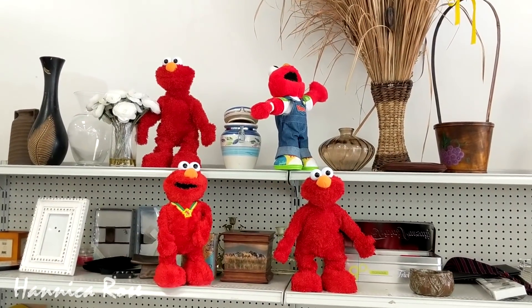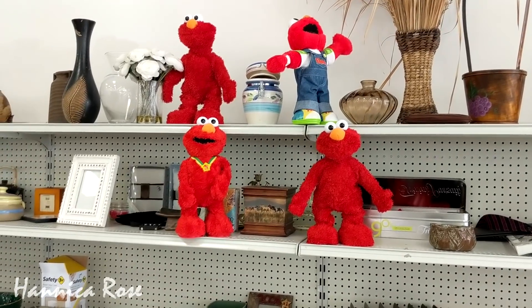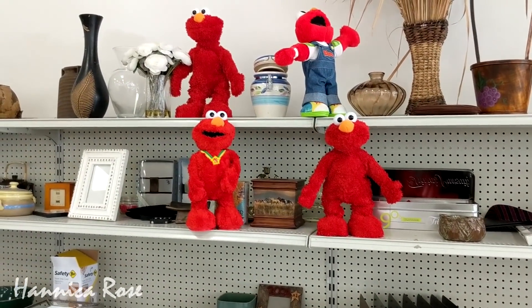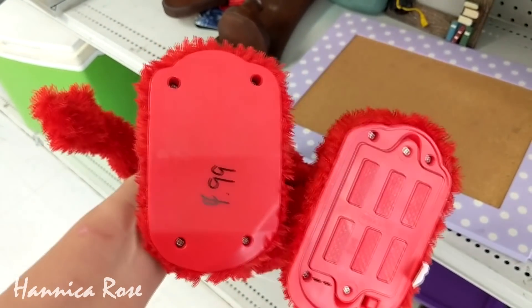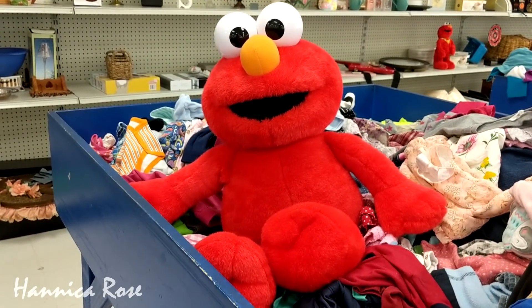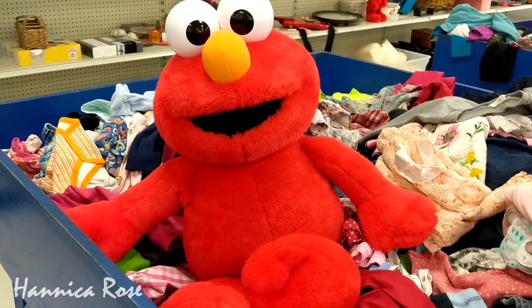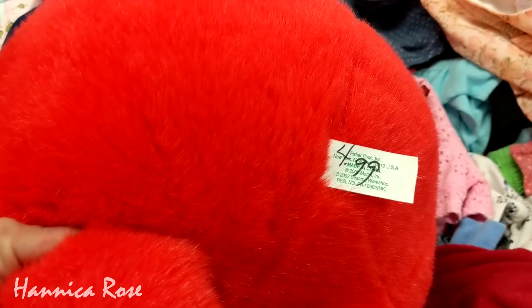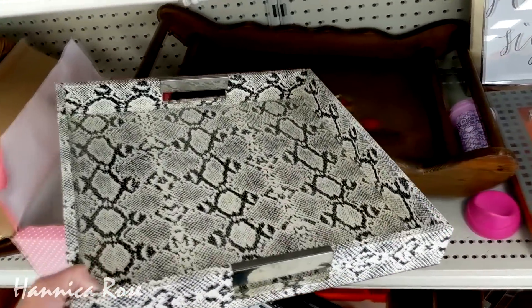I remember when people were going crazy trying to find these Tickle Me Elmos and spending crazy amounts of money on them, and I literally found four in Goodwill and they were just $4.99 a piece. And then I spotted a very large stuffed Elmo in one of the bins — he was also $4.99, so I guess somebody just got rid of their entire collection of Elmos. It was just kind of funny seeing all of them in one place.